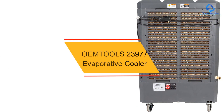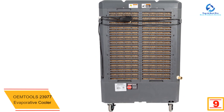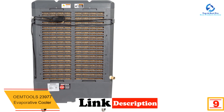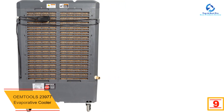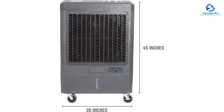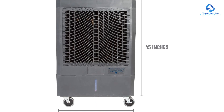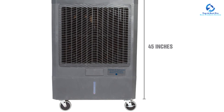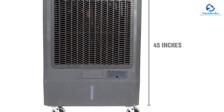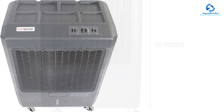Moving on at number 9, we have the OEM Tools 23977 Evaporative Cooler. Even much larger coolers are outperformed by the OEM Tools 5,300 CFM evaporative cooler, which is small and portable. It is energy efficient, silent, and offers best-in-class cooling and coverage, allowing cold air to travel further than comparable coolers of similar size. Evaporative coolers work by drawing hot air from the environment through wet media panels, where it is cooled by evaporation. This unit's strong one-third HP fan then pumps 5,300 CFM of cooled air into the surrounding region, cooling rooms up to 1,600 square feet.